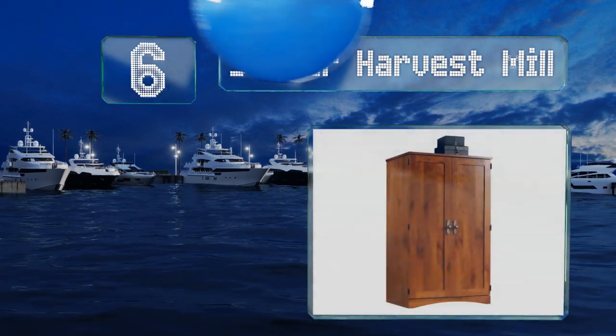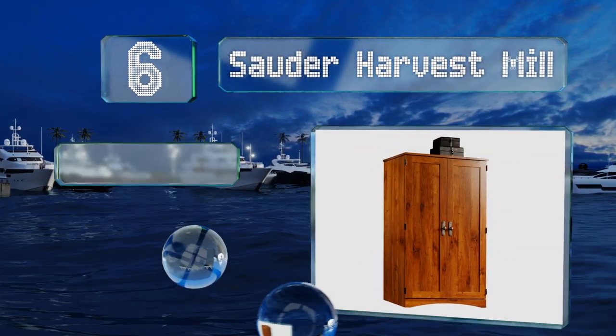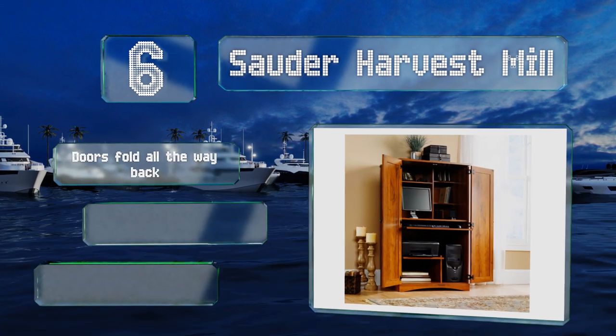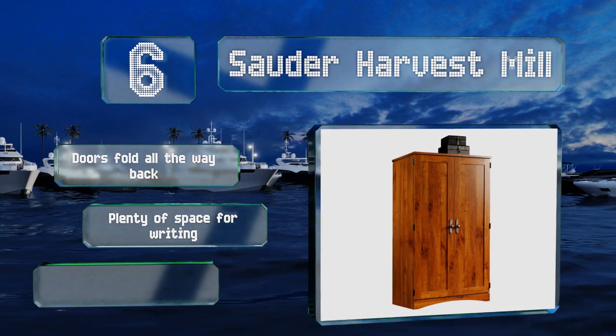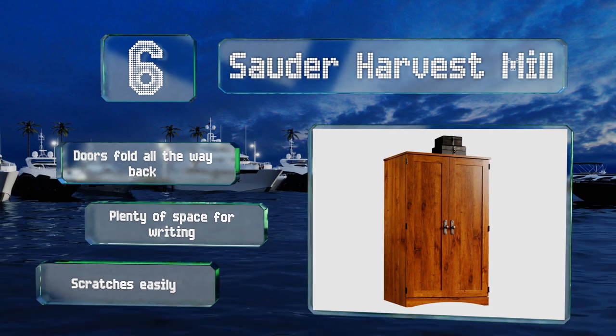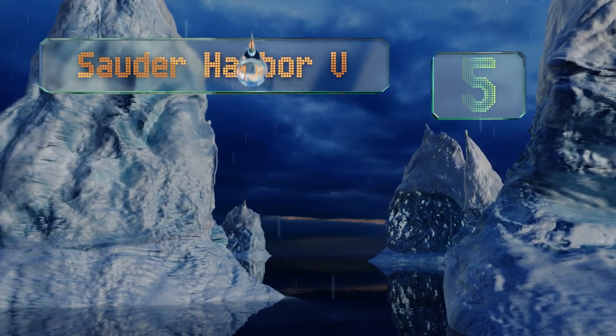The Sauder Harvest Mill has all the essentials including adjustable shelving, slide-out platforms, and room for a decent-sized monitor. The doors fold all the way back and there's plenty of writing space. However, it scratches easily.